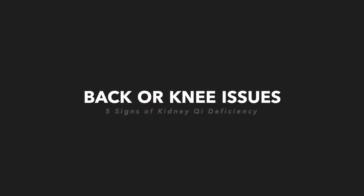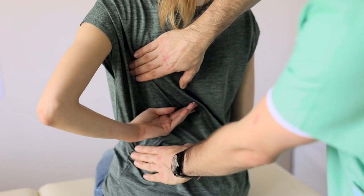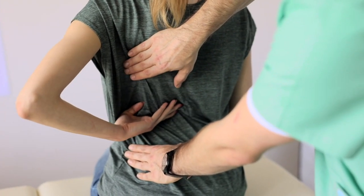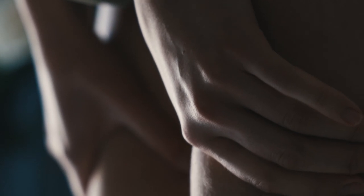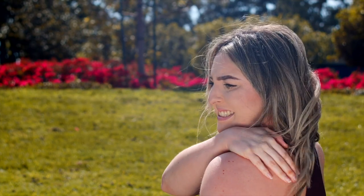The third sign and symptom is back or knee issues. It's common to see people at this time also experience knee problems, hip problems — whether it's osteoarthritis or ending up needing a hip replacement, knee replacement, or double hip and double knee replacement.